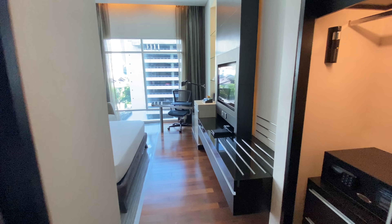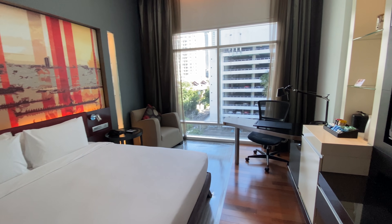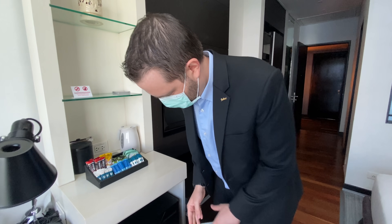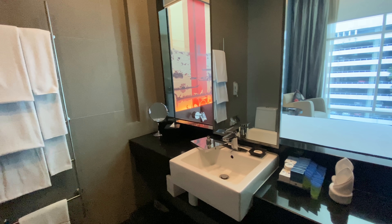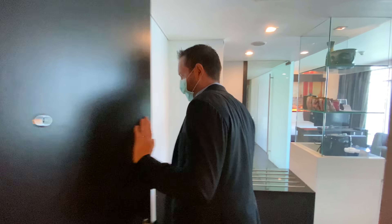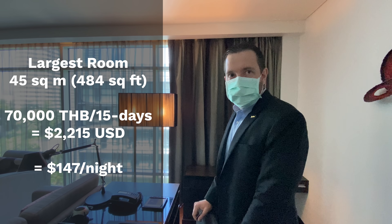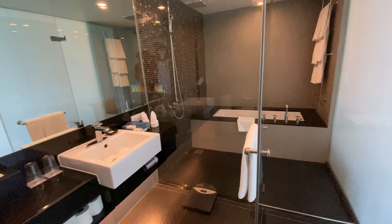The deluxe city view room is 30 square meters, facing outside with a lot of daylight, and comes with a rain shower. That category is priced at 53,000 baht for the 15-night stay. The superior room — the largest category at 45 square meters — is 70,000 baht and includes both a shower and a bathtub. Both room types include the fully stocked minibar, which can be refilled at additional charge.